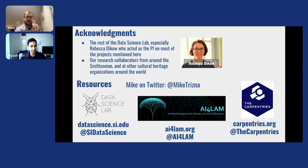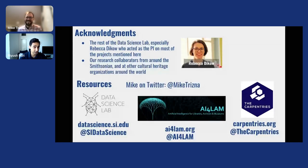Thanks so much for listening to my talk. I mentioned many lab members specifically, and I'd like to acknowledge Rebecca Diko, a data scientist who acted as PI on most of the projects mentioned here, and call out additional partner organizations and my own Twitter handle. Thanks so much, Mike — we really enjoyed the talk and appreciate you spending this time with us, and for including your Twitter handle so people can follow along.